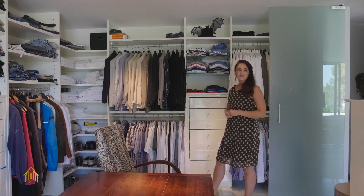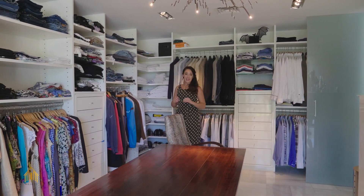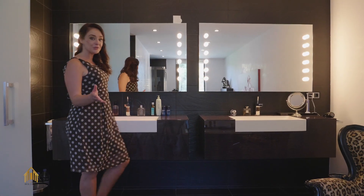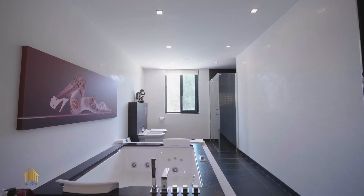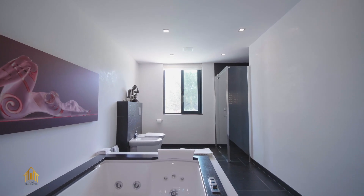Ladies, get ready to finally fall in love 100% with this property. We have a very spacious walk-in wardrobe — every woman's dream. You can convert this space into your own little boutique to underline who's the real queen of the house. Also in the bathroom you feel like a real Hollywood queen: look at these mirrors, in the middle we have an Italian jacuzzi, really elegant black tiles, and a double shower.